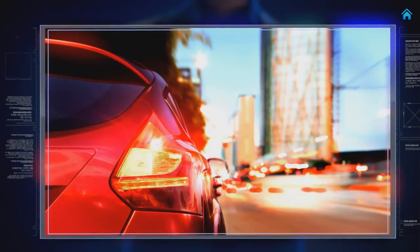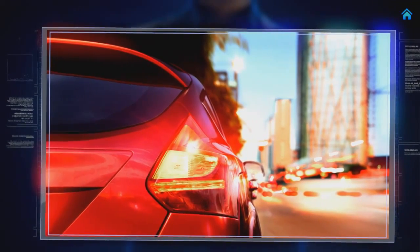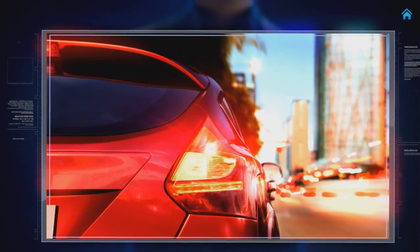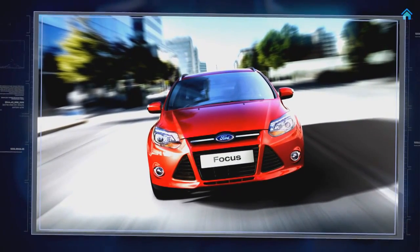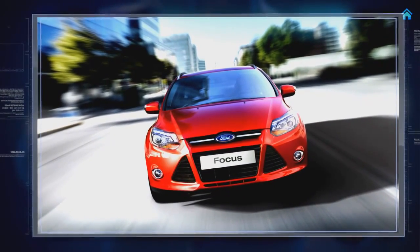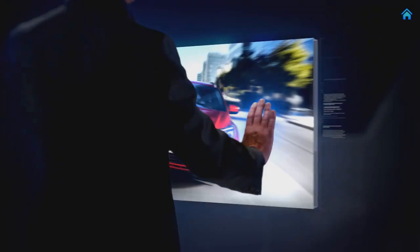Its wrap-around rear tail lamps are styled like shark fins, and a body-coloured rear spoiler accentuates the car's contemporary image. The lines of a sculpted bonnet flow into a large trapezoid lower grille divided by strong character lines, giving Focus a commanding presence on the road.